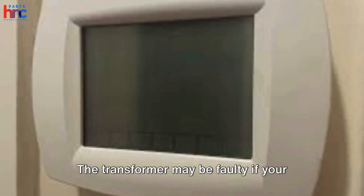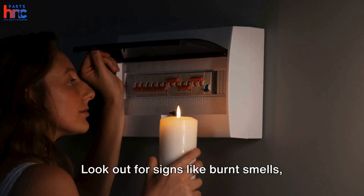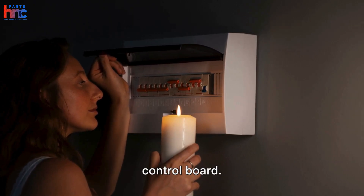The transformer may be faulty if your HVAC system isn't turning on or the thermostat is unresponsive. Look out for signs like burnt smells, tripped breakers, or no power to the control board.